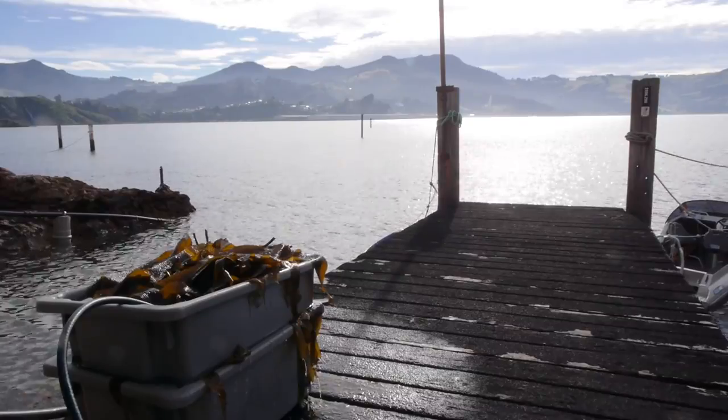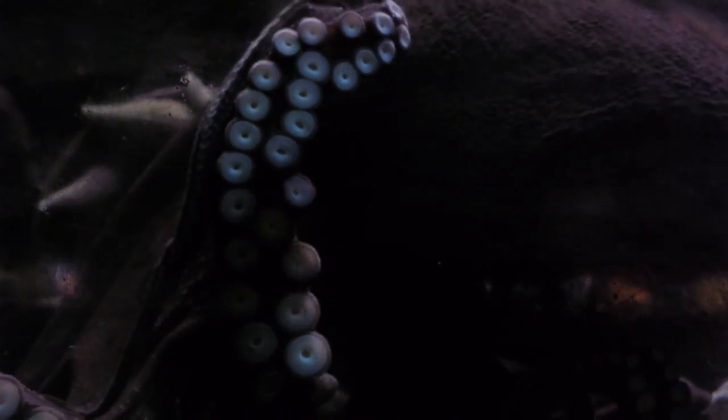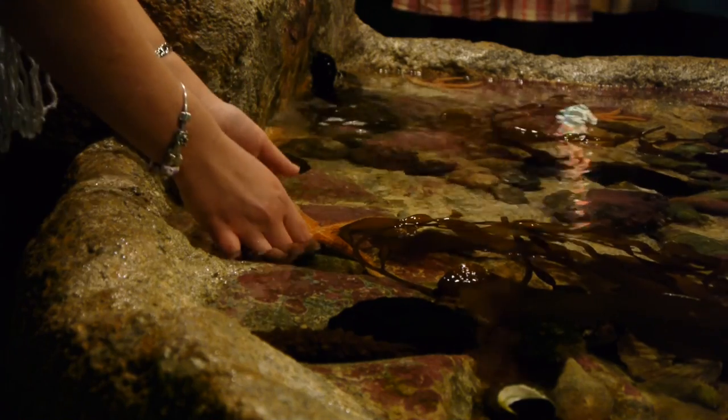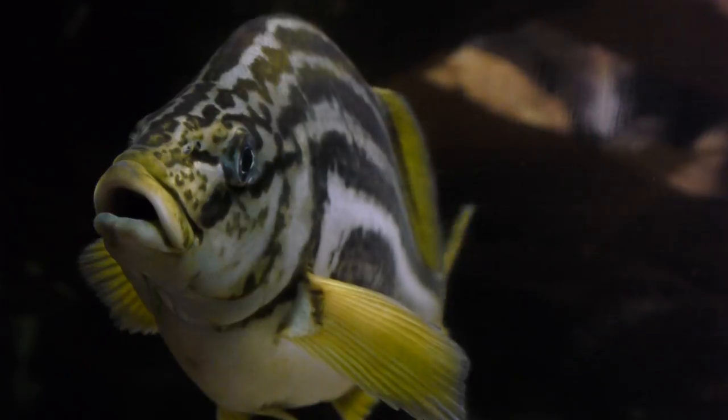Whether they're found in rivers, lakes or the ocean, they are all at home in water. But not everything that lives in water is a fish. What about the starfish? Its name would suggest that it's a fish, but what do you think? Let's take a look at the defining features of a fish and find out.